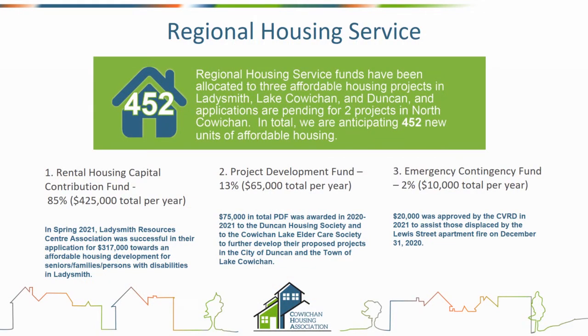Through the regional housing service, the Ladysmith Resource Centre Association was successful in their application as our very first project out of the rental housing capital contribution fund — the Buller Road project. There were three approved and two pending for a total of 452 new units through that one arm. We also entertained development funding projects to help get ideas off the ground and explore feasibility, and we have an emergency contingency fund that helped address issues related to fires.